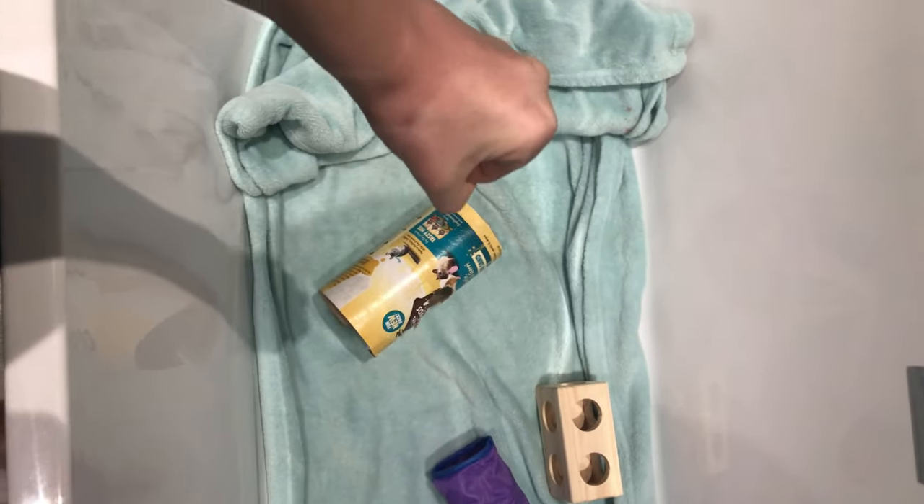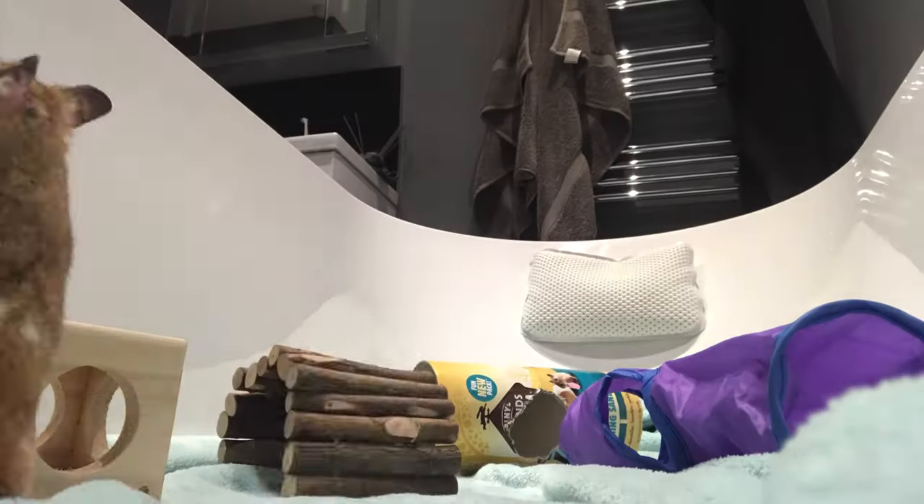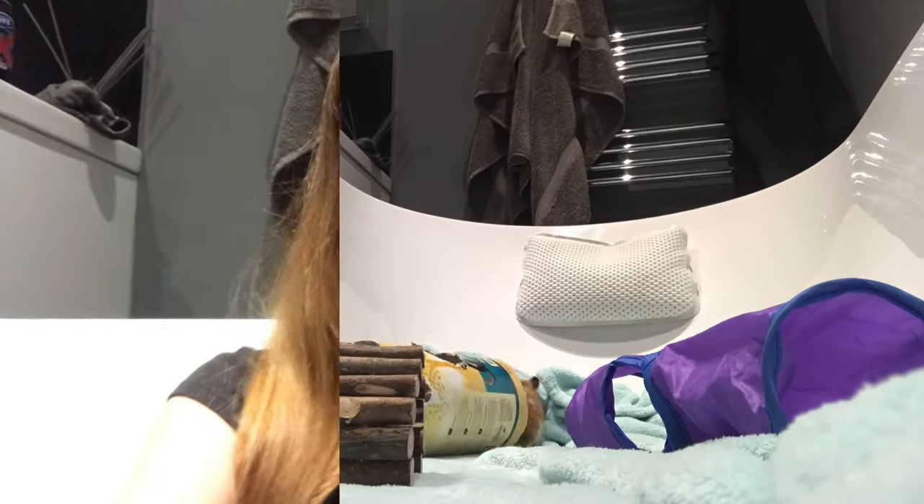This was pre-filmed yesterday because I'm filming quite late today and need to edit and upload. First thing you'll need in the bath is a blanket. Then add some toys for her to play with. Sometimes I sit in here with her. I then went to get Honey — she was climbing up my chest and into my hair, which really tickles, and then she went onto my back!